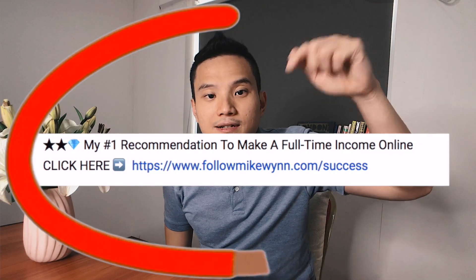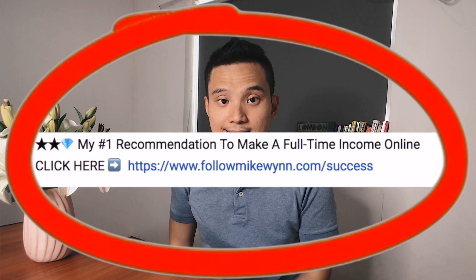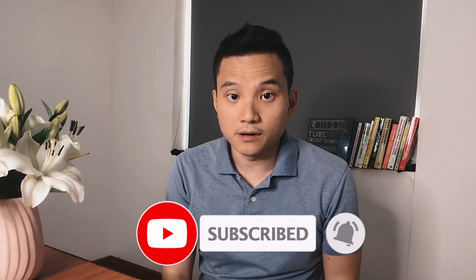Now you know exactly how to earn money with OneSpace, but keep in mind you're still trading your time for money. If you want to learn about how to make money online while you sleep or while on vacation, check out the link in the description. For the next video I'm going to do more reviews on other platforms, so make sure you hit the notification bell.